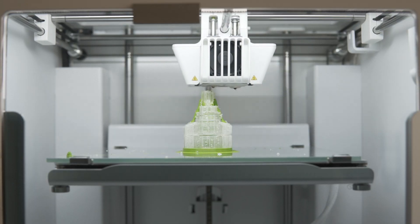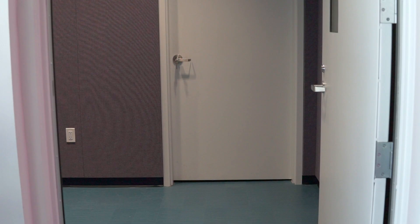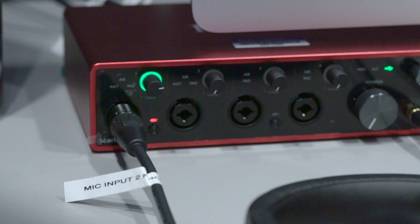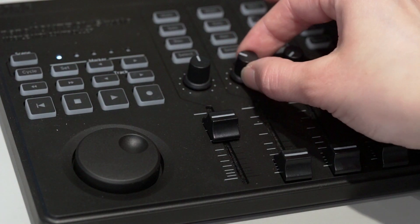Let's not forget our 3D makers who can design their own objects and then print them on our 3D printers. For our audio makers, you'll find everything you need to get your project off the ground. In this sound treated room with studio quality equipment, you can finally start that podcast with a friend or even record your first album.